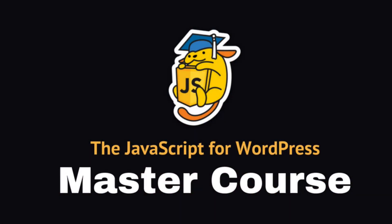So join me in the JavaScript for WordPress MasterCourse, and as always, keep on learning and happy JavaScripting! Thank you!